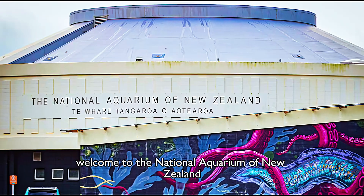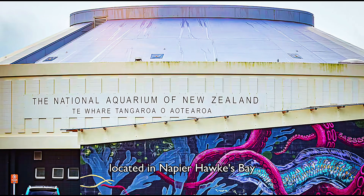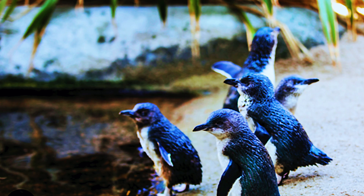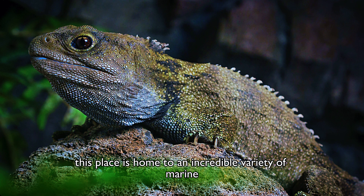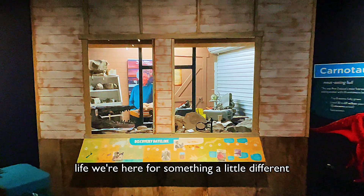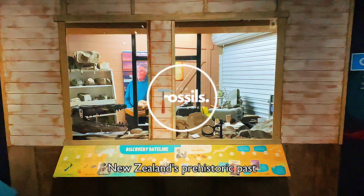Welcome to the National Aquarium of New Zealand, located in Napier, Hawkes Bay. While this place is home to an incredible variety of marine life, we're here for something a little different — New Zealand's prehistoric past.